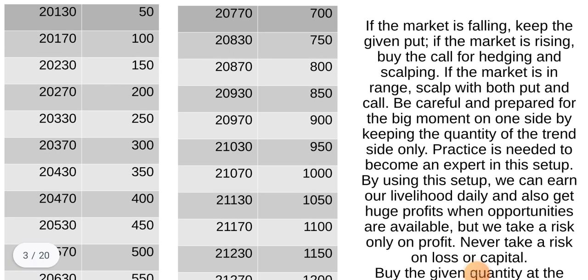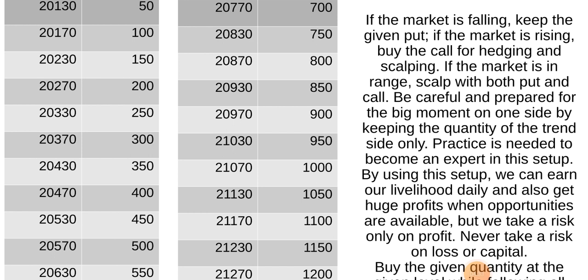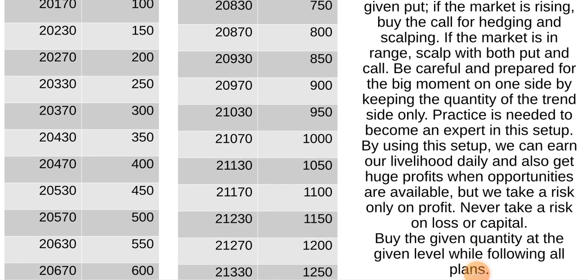If the market is falling, keep the given put. If the market is rising, buy the call for hedging and scalping. If the market is ranging, scalp with both put and call. Be careful and prepare for the big moment. Keep the quantity of the trend side only.